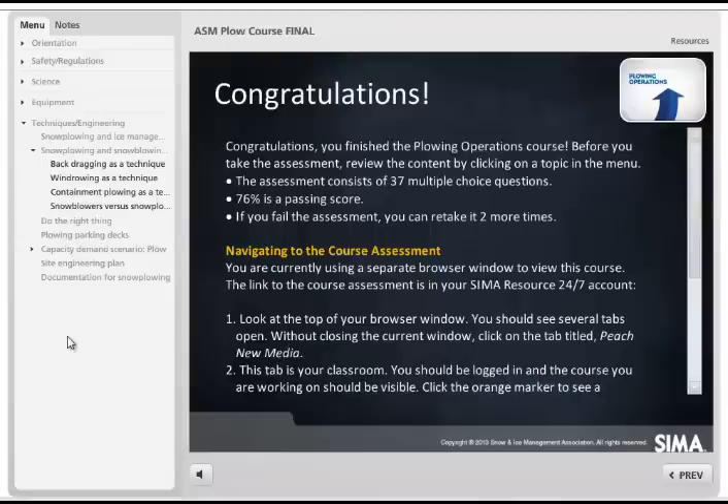An assessment is provided at the end of each course to demonstrate knowledge learned, and once that is successfully passed, the user earns his or her certificate.